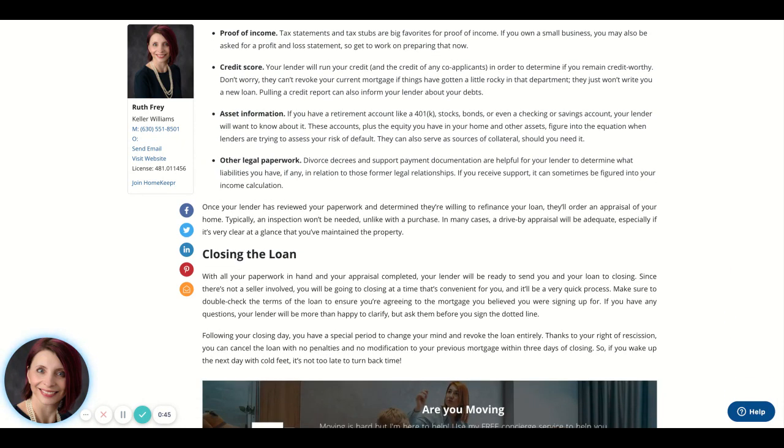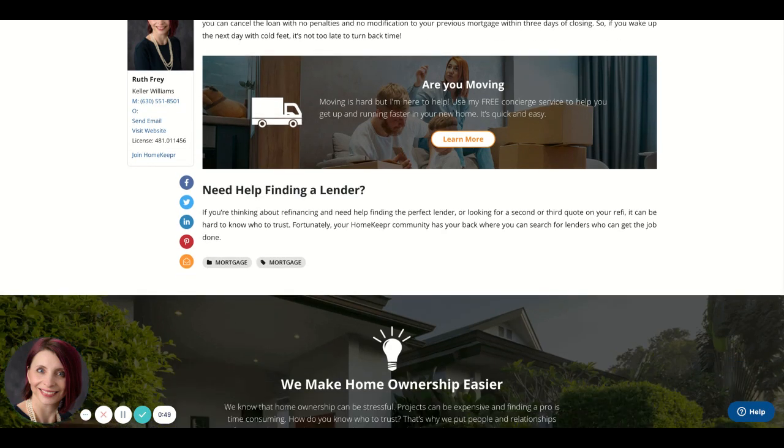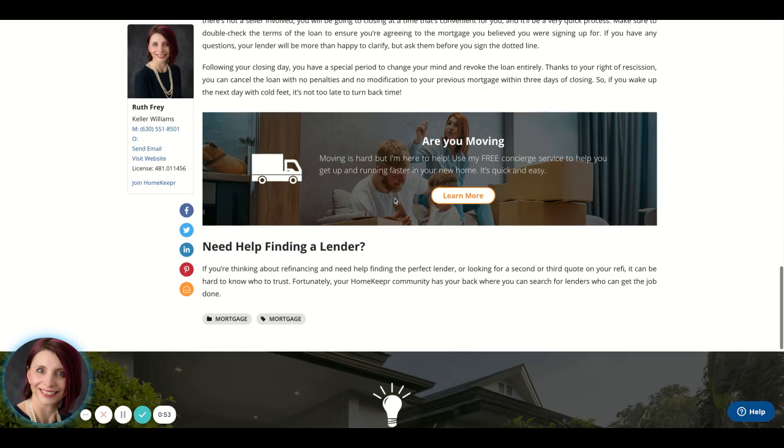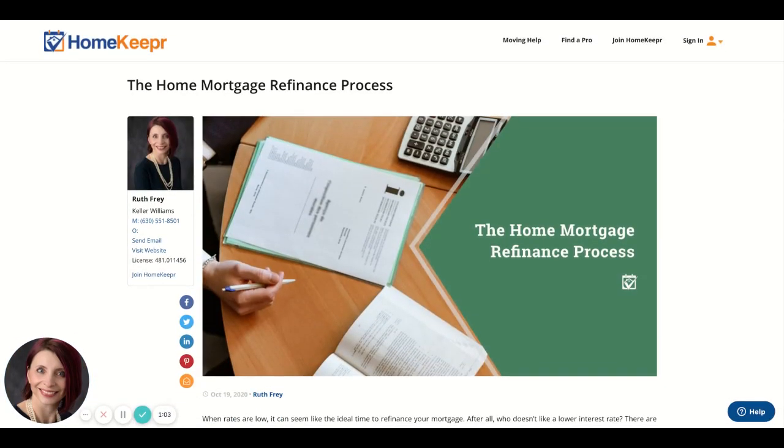It then talks about what happens when you close the loan and asks if you need help finding a lender. One of the great things about my job is that I connect people, and I do have several lenders I can connect you to if you have questions about home mortgage refinancing, or if you're looking to purchase a vacation home, a second home, an investment property, or a home to live in.